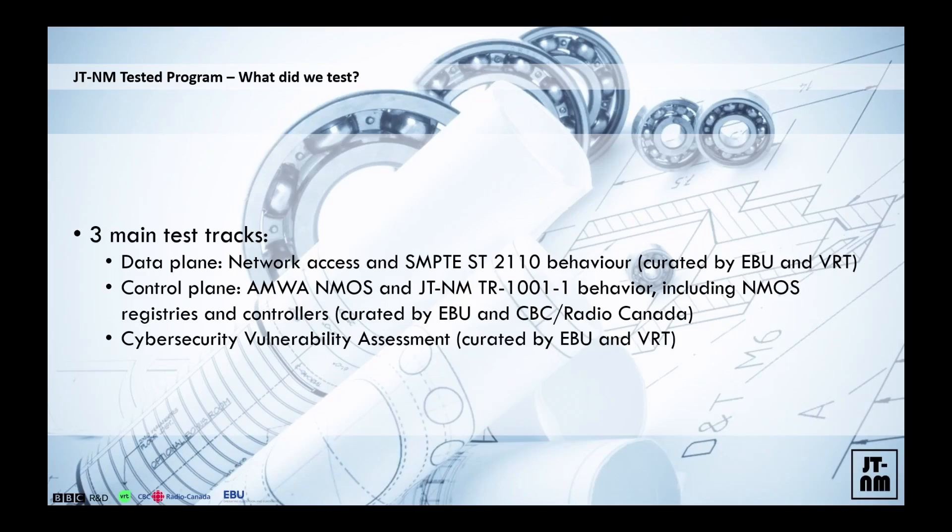We do cyber security assessment during the event and it is actually a mandatory prerequisite: if you are there, you get scanned, no questions asked. Every single device, every single media interface or management interface or network gets scanned, and then we run different tests on that and publish the overall report.